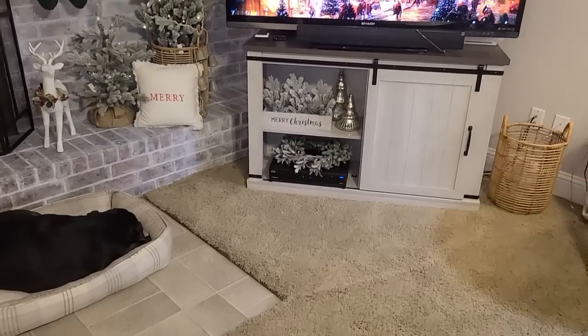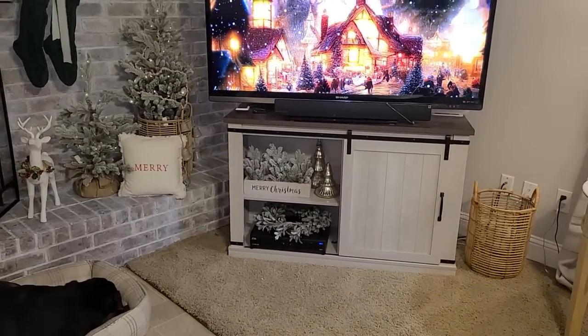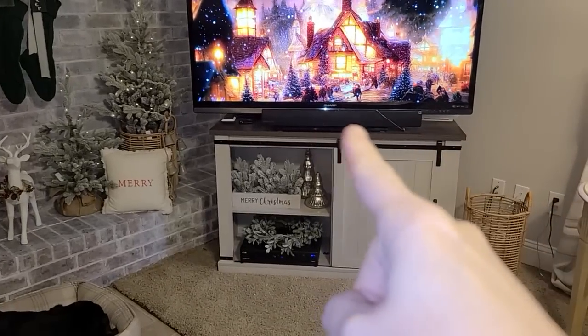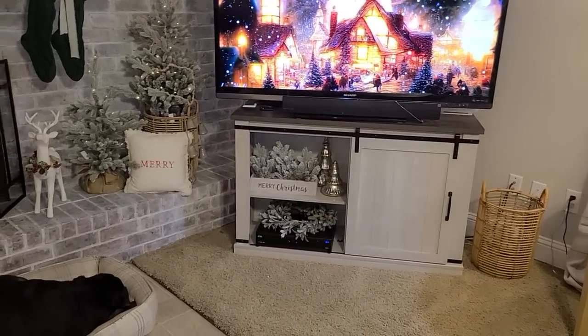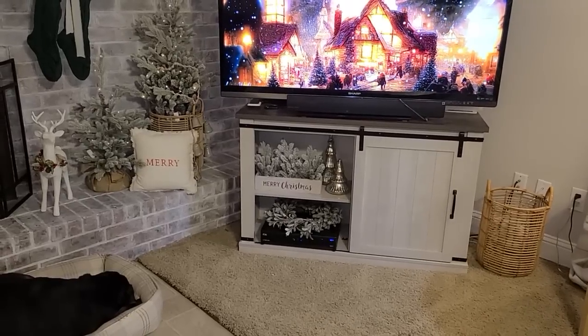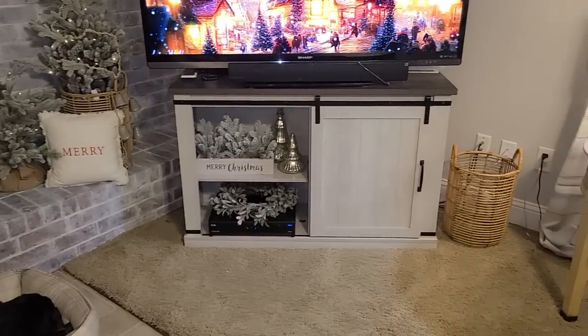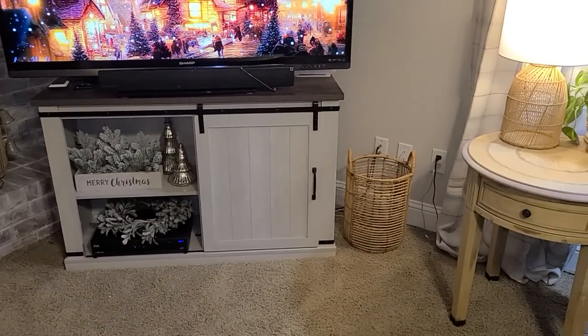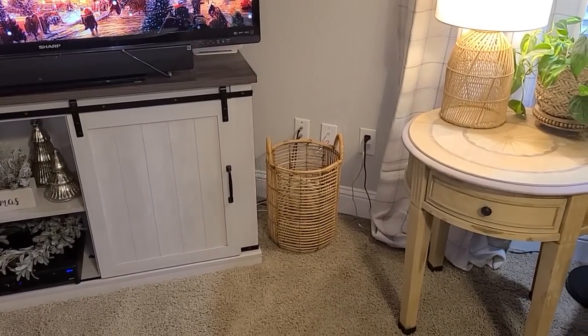Now that we have the TV stand decorated just very simply, I don't put anything on top right there where my speaker - my sound box - is. Because if I put a garland there, it would kind of interrupt and block the remote control, so nothing goes there. I kept it very simple there. Now let's move over to this basket here that I pretty much just keep there to fill up and cover those cords and outlets and all that good stuff.